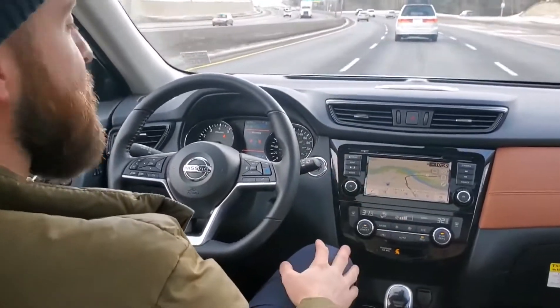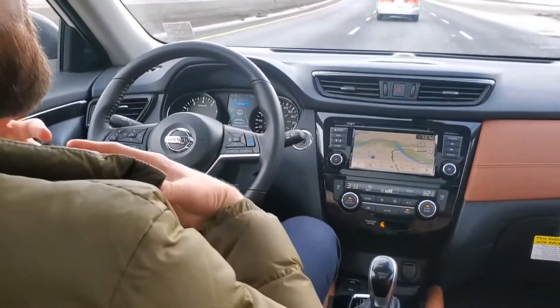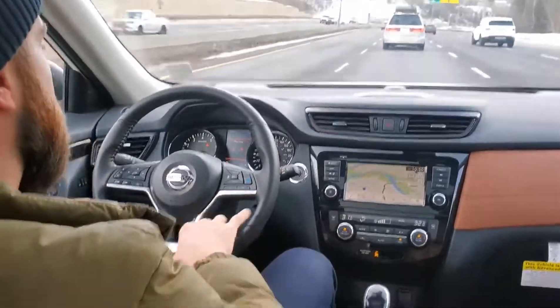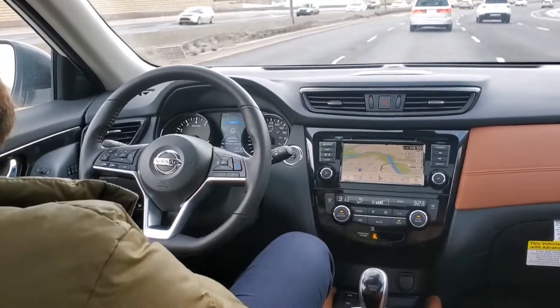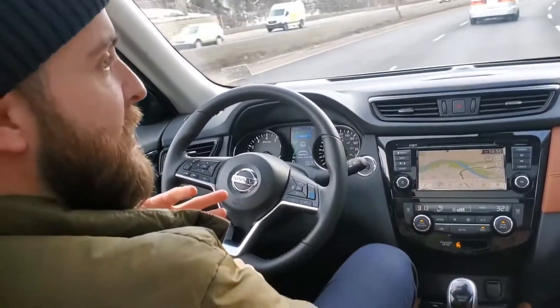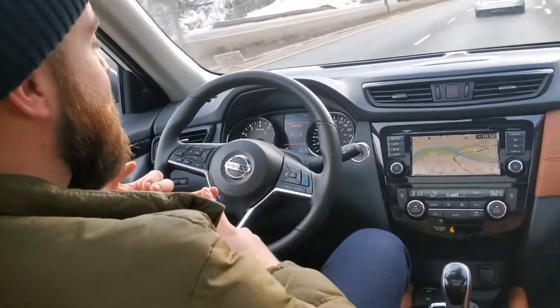I don't want to see anybody texting on the highway or freeway, but this is a great system to have — especially if you're a timid driver, need added confidence, or just want to show off to your buddies. ProPilot Assist is available in the Nissan Rogue SL and SV Tech trim levels, the Qashqai SL, and of course the Altima SV and SL.